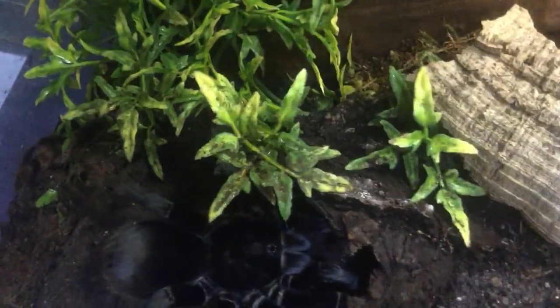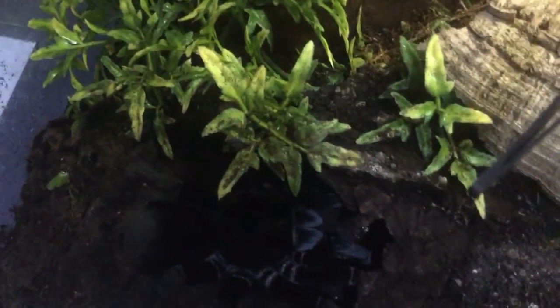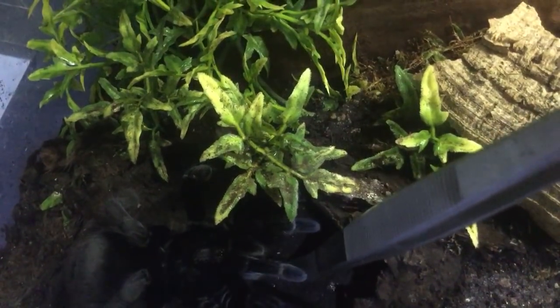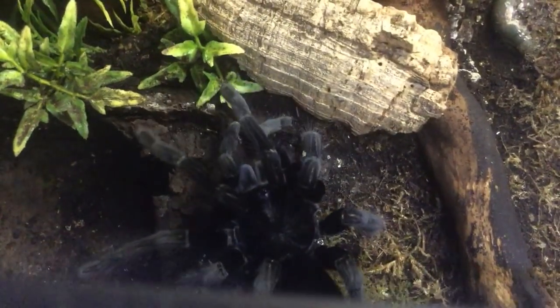Wow, look at the size of her! I reckon she has got to be close to eight and a half to nine inches now, so she's getting pretty big. I've heard they can get to ten inches, rivaling the Goliath birdie in size. She's starting to hiss here - she's not very happy about being moved. There you go. Yeah, she's definitely growing quite a lot and her back still looks quite full.